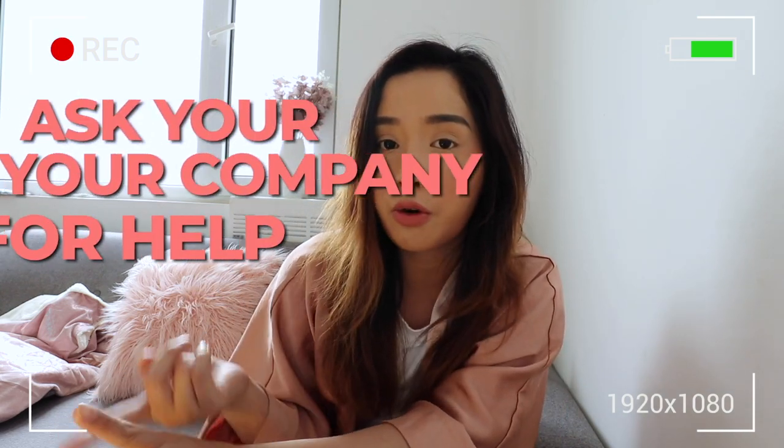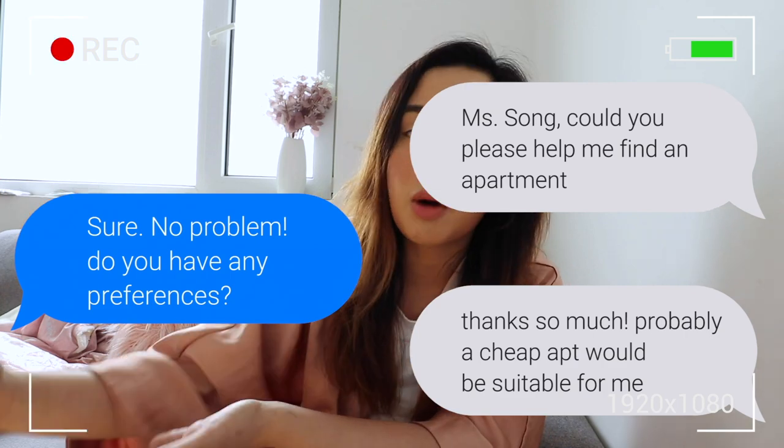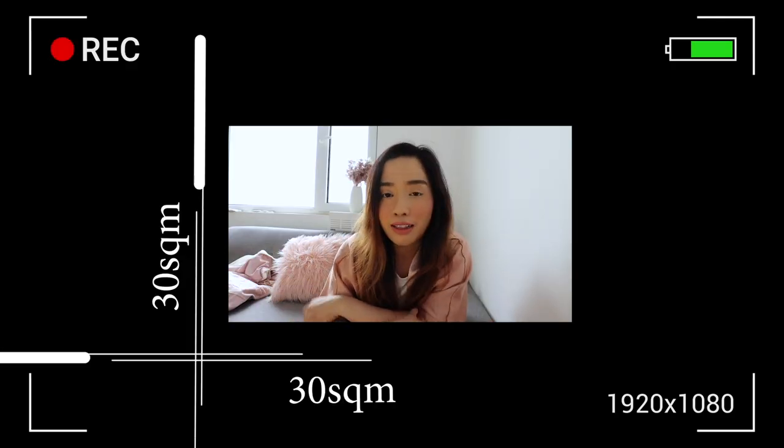The most convenient and simplest way to find an apartment, whether you are in China or not, is to ask your company or your school for help. That's what I did the first year I came to China. I gave them a list of preferences including my budget, living conditions, and preferred location, and they helped me find a really small apartment — about 30 square meters — that was quite affordable given the location.